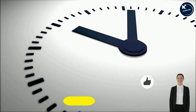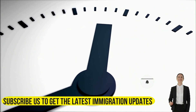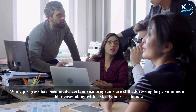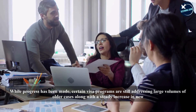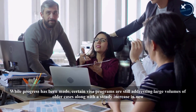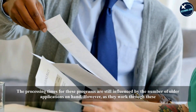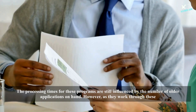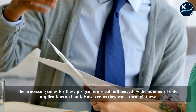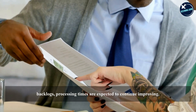Visa processing times have improved across various categories, particularly within temporary visa programs. While progress has been made, certain visa programs are still addressing large volumes of older cases, along with a steady increase in new applications. The processing times for these programs are still influenced by the number of older applications on-hand. However, as they work through these backlogs, processing times are expected to continue improving.